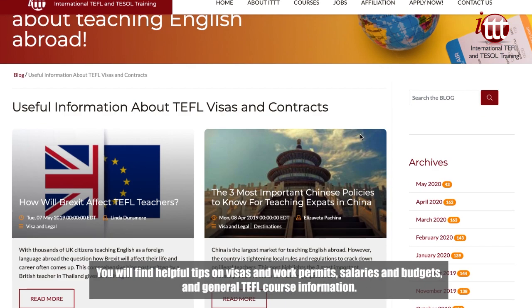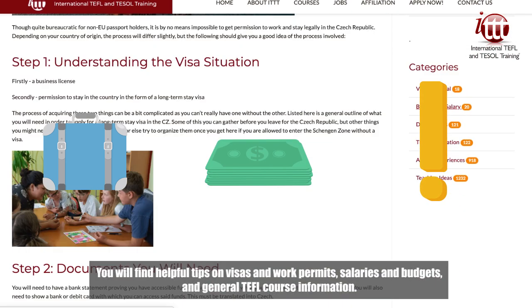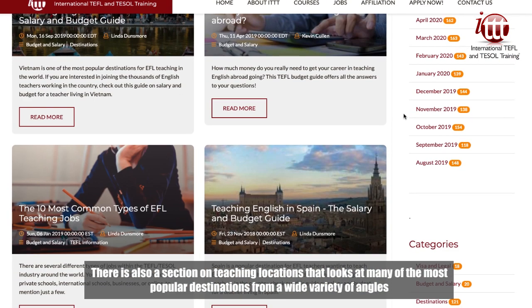You will find helpful tips on visas and work permits, salaries and budgets, and general TEFL course information. There is also a section on teaching locations that looks at many of the most popular destinations from a wide variety of angles.